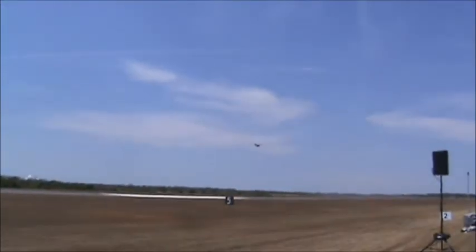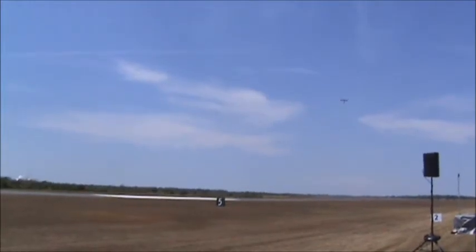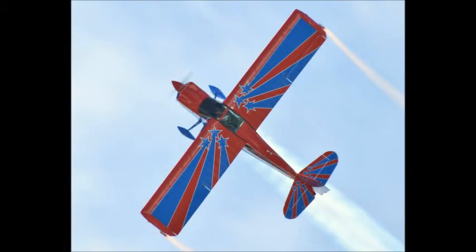Notice how graceful John flies the airplane. You saw Anna shaking Big Baker and flying his Extra 330 LS. It's designed for international aerobatic competition, so it's got to have a huge...